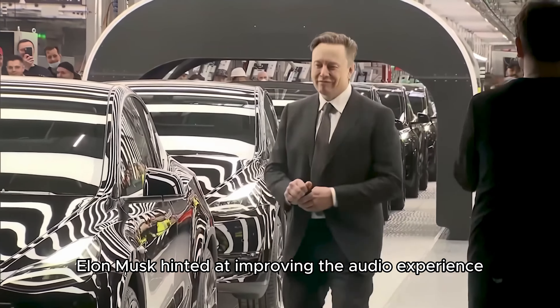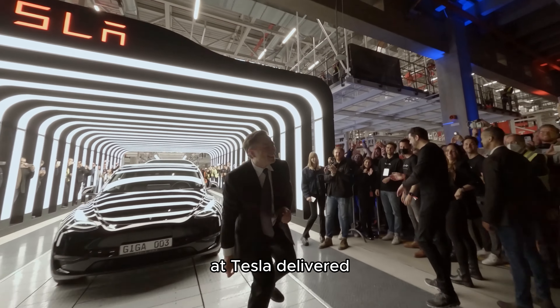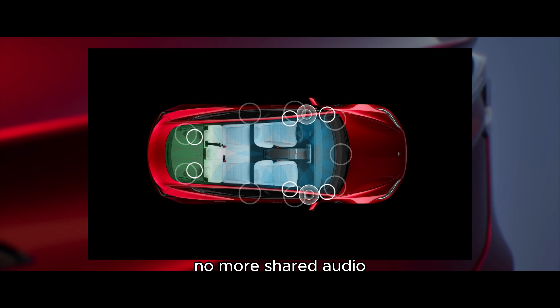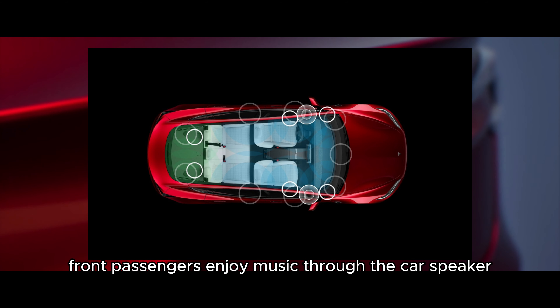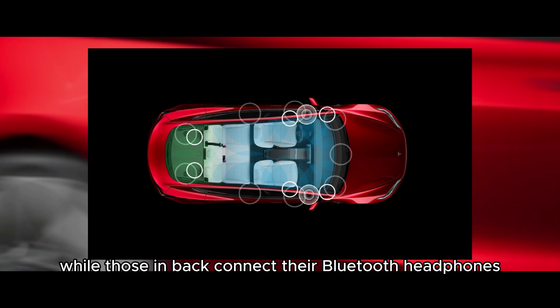Elon Musk hinted at improving the audio experience for rear passengers, and Tesla delivered. No more shared audio — front passengers enjoy music through the car's speakers, while those in back connect their Bluetooth headphones.